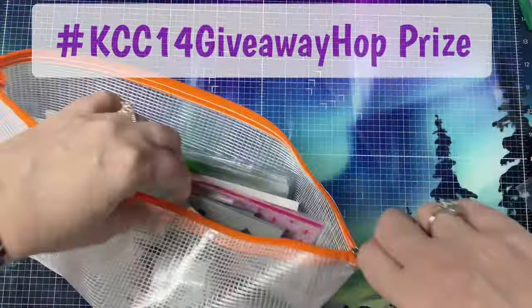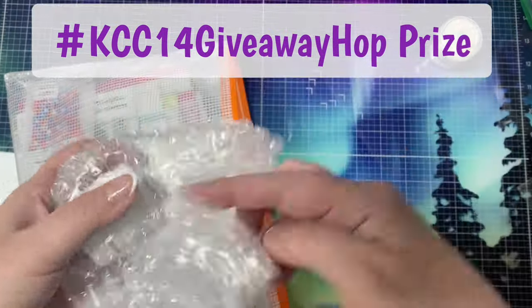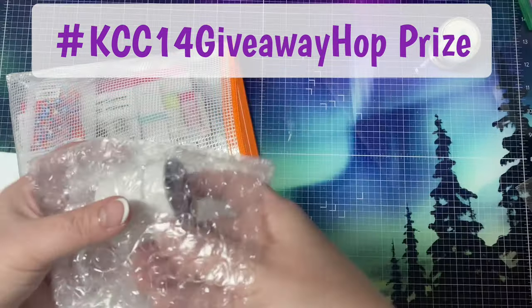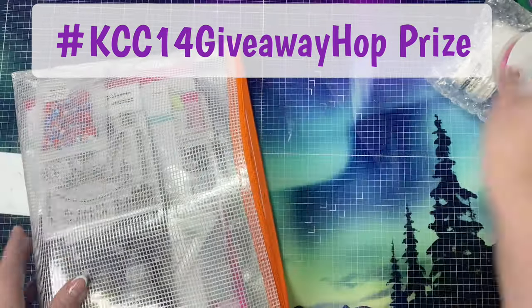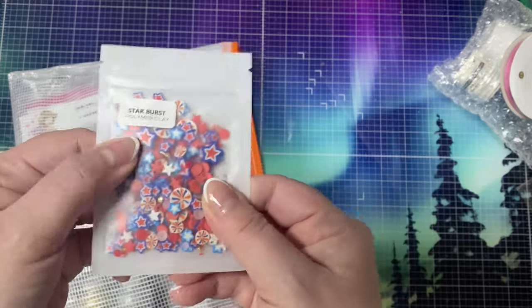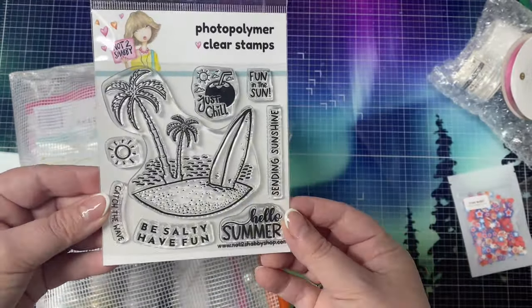The giveaway prize for this video hop, which runs from April 2nd through April 12th, includes all of these crafty goodies that you see here. One lucky winner will receive stamp sets, dies, papers, stencils, mixed media, and embellishments. While I show you all the goodies I'll explain a few more things about the challenge and how to enter the quarterly contests.